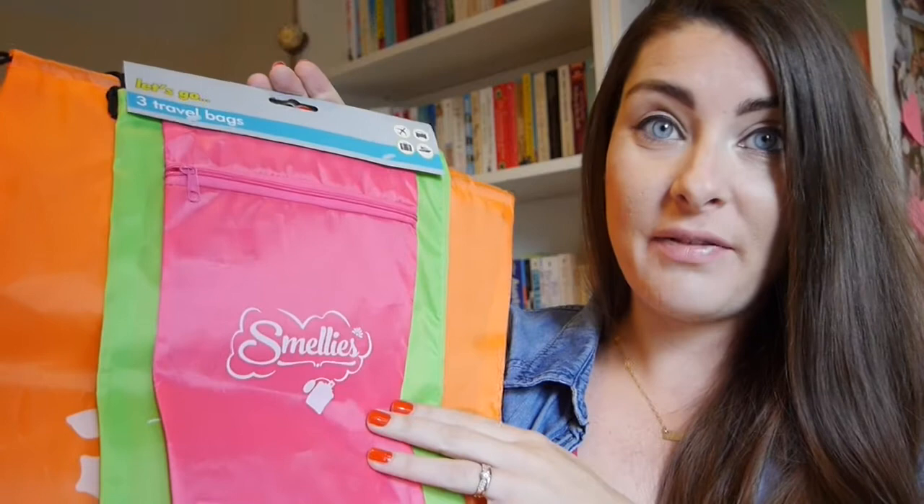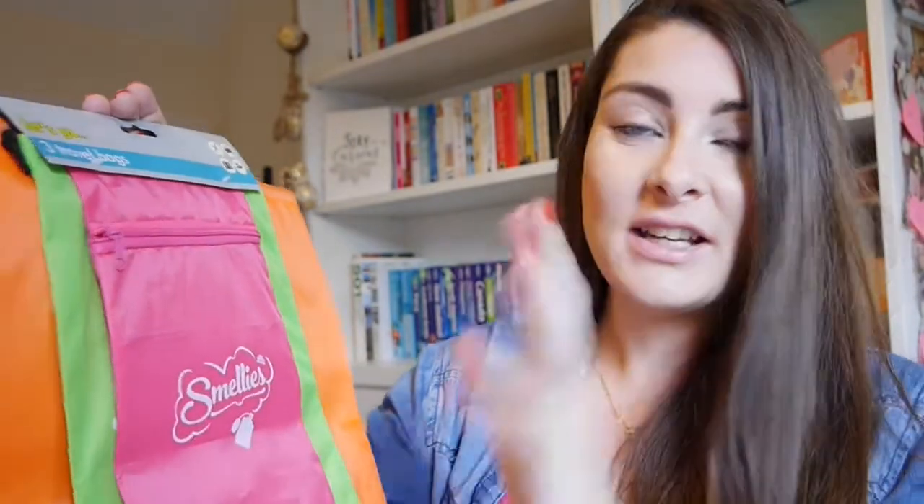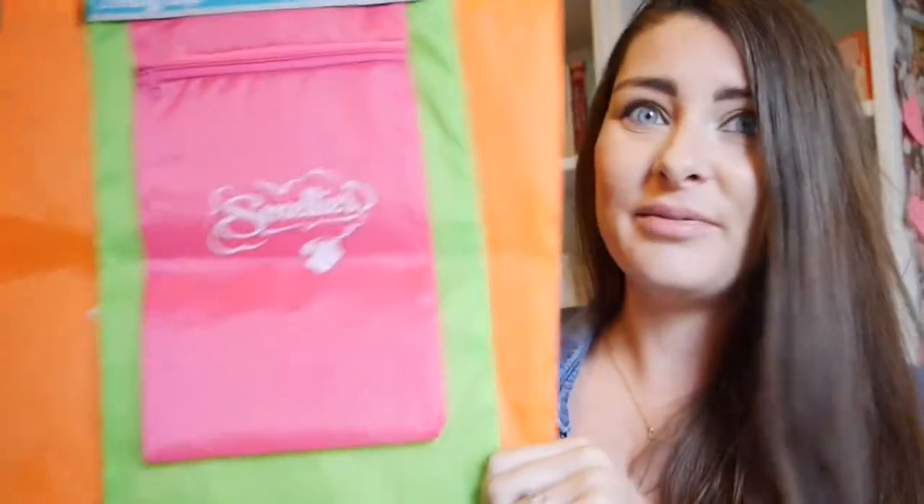These are perfect when you want to pack everything into one place — so when you open your case it's easy to get out and have everything you need in the same little section, and they're really cute and summery.